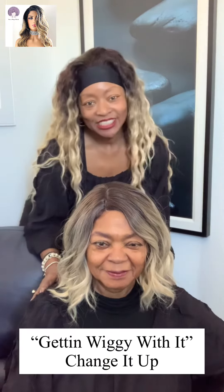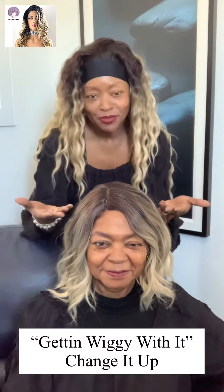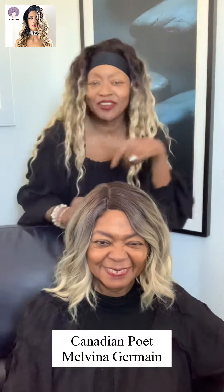Hello everyone, welcome back to my channel. This is Melody Germain with Getting Wiggy With It. This is my beautiful mom and model, Canadian poet Melvina Germain. Say hello to everyone, mom.